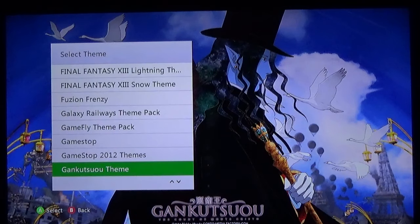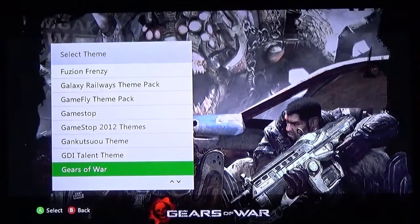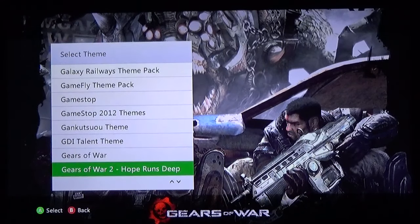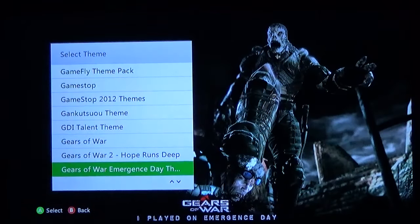Another anime theme — not bad. Command & Conquer Command & Conquer — Michael Ironside, this is labeled as the GDI Talent. Gears of War — pretty dang cool theme here. This one, Gears of War Hope Runs Deep, I think is no longer available — fantastic theme though, this takes up almost 10 megabytes which is huge for a theme. This emergency theme is also no longer available — you could only get it during the week the Gears of War game came out.